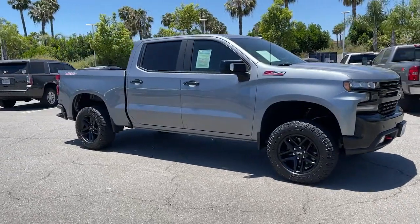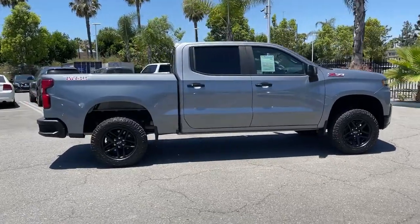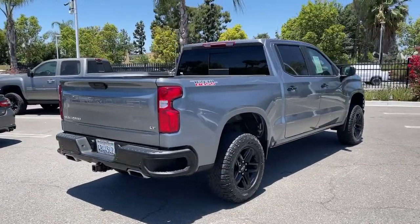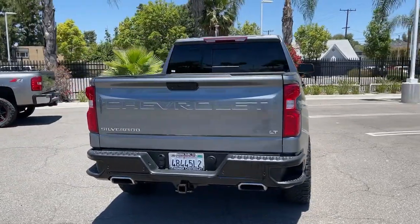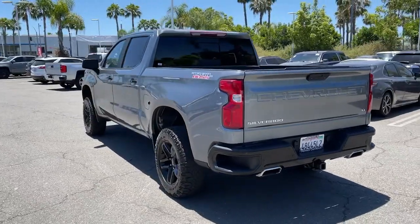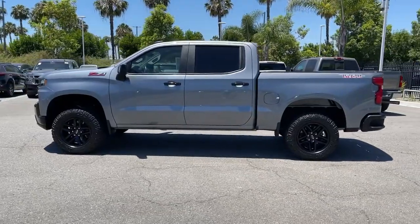You will be amazed by this 2019 Chevrolet Silverado 1500. With less than 45,000 miles on the odometer, this vehicle stands out from the rest. Stay connected on the worksite in the full-size Silverado 1500 pickup. Its smooth, agile ride keeps you comfortable, while its rugged strength gets the job done.